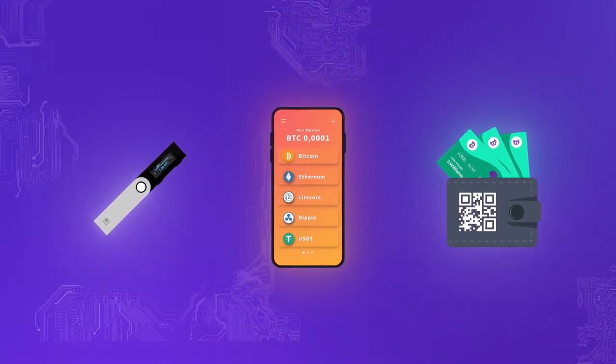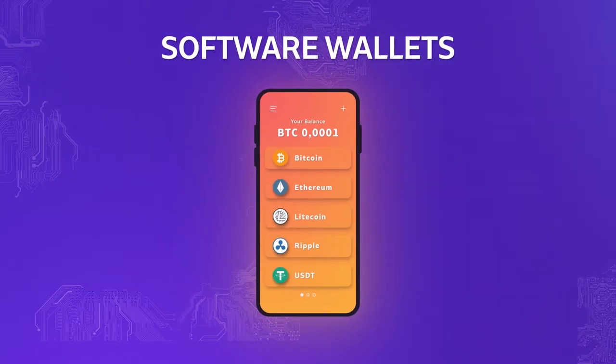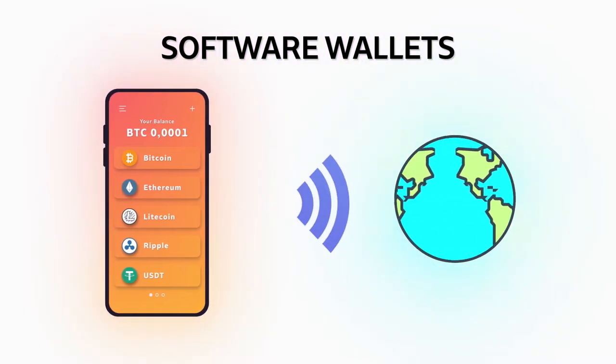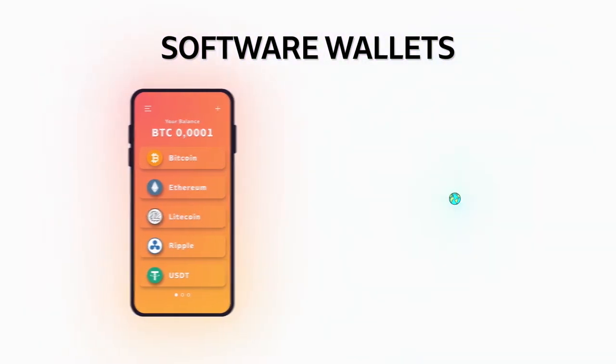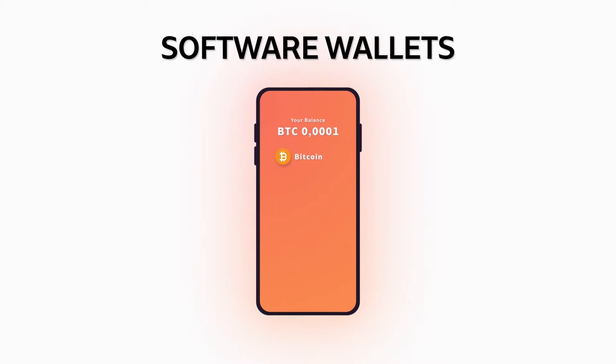Let's start with the most common ones. Software wallets are also called hot wallets. These are always connected to the internet. They are usually very easy to set up and the funds are always accessible, which makes them convenient for traders who need regular access to their funds.